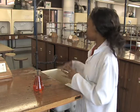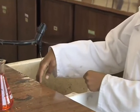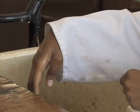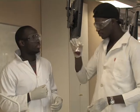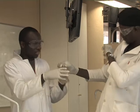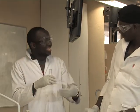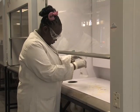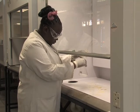Never taste or touch any chemical in the lab. Many chemicals are absorbed through the skin. If directed to smell a vapour, do not smell the source directly — simply waft the vapours towards your nose. Perform any reactions involving toxic, irritating or otherwise dangerous chemicals or unpleasant odours under the fume hood.